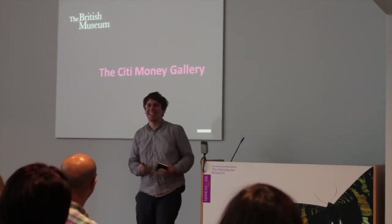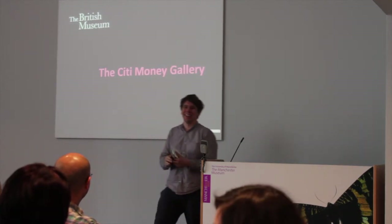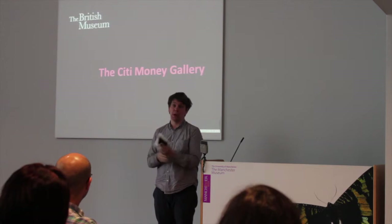That's three. One of you used to work at the British Museum, so you should have seen it. There's no way you can get away from it. But it's actually reopened in June last year.